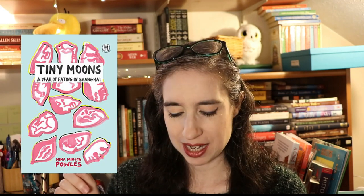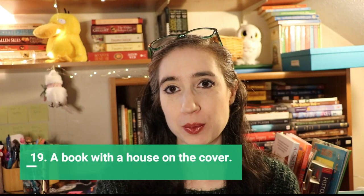Next is a book about food. Sarah got me With the Fire on High by Elizabeth Acevedo — I know it has to do with cooking but I don't know much beyond that; it's YA. I also downloaded Tiny Moons to my Kindle, which is more about the experience of eating food in China. It sounds great and I'm excited about it.